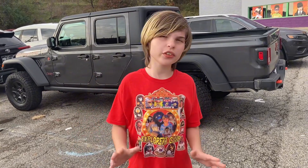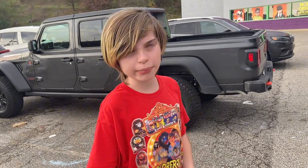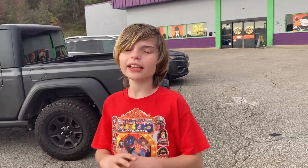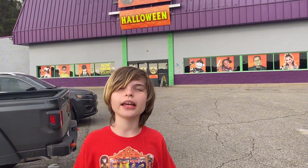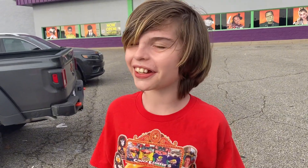Hello everyone, I am in West Virginia, specifically Huntington Mall, and there is a Spirit Halloween behind me. But it's not any ordinary Spirit Halloween — it used to be a Toys R Us, then it turned into a trampoline park. Let's go check it out.